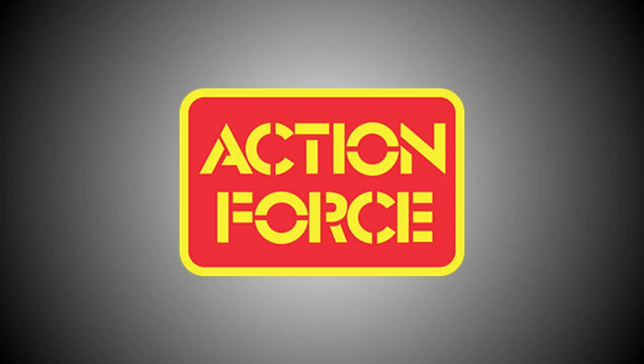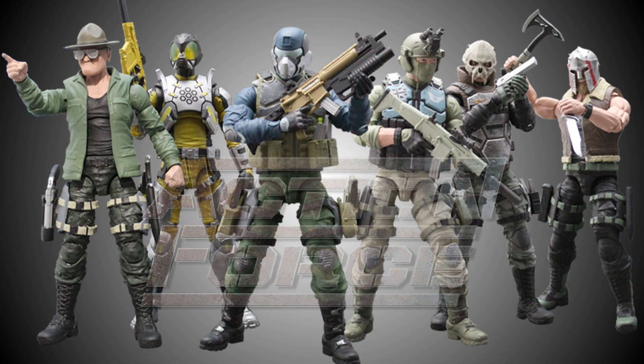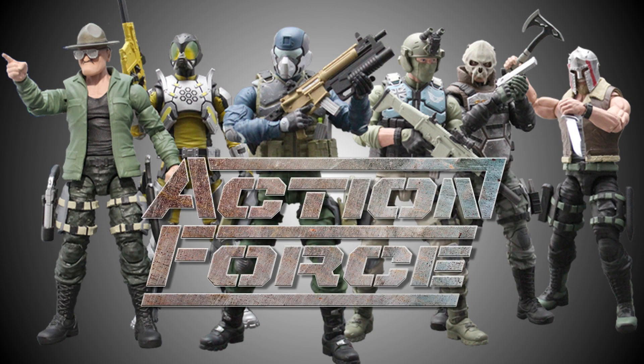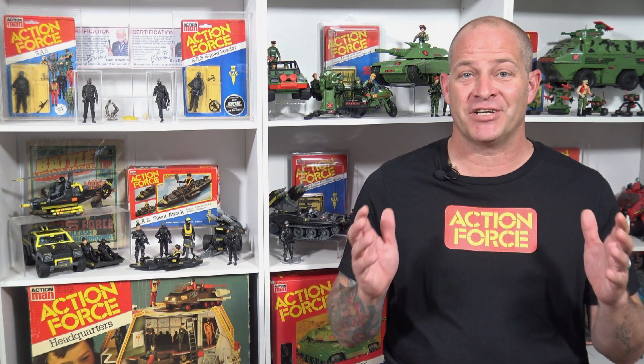Attention Action Force fans. I'm here today to tell you about the latest incarnation of a toy brand that many of us have loved since the early 1980s. That's right, Action Force is making a comeback and is being brought to you by Valorverse. In today's video we're going to take a look at this exciting new toy line, so stay tuned.